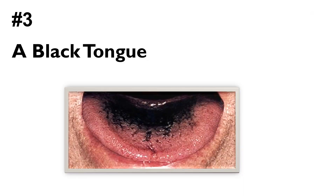Number three: a black tongue. Black hairy tongue is a harmless condition caused by a buildup of dead skin cells on the tiny projections that contain taste buds. Potential causes include antibiotic and tobacco use. Symptoms include discoloration of the tongue, a furry or hairy appearance, bad breath, and a metallic taste in the mouth. Treatment involves brushing the tongue regularly with a toothbrush and avoiding tobacco products.